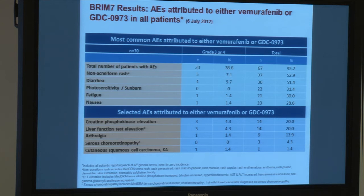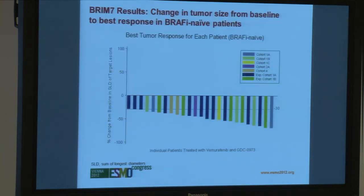The one patient who did experience squamous cell carcinoma, in fact, had a very low level of the MEK drug. Looking at the responses in the previously BRAF-untreated group, virtually every patient showed some evidence of tumor regression. This is an early study with less follow-up than the previous one, but it's very encouraging to see such a high response rate, essentially confirming what Georgina has already presented.